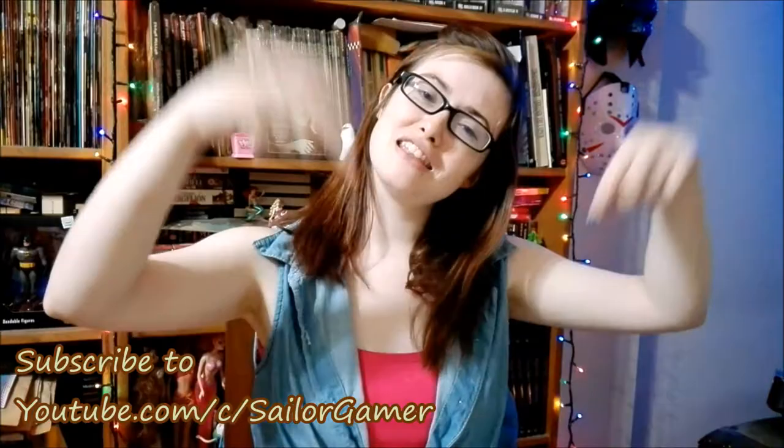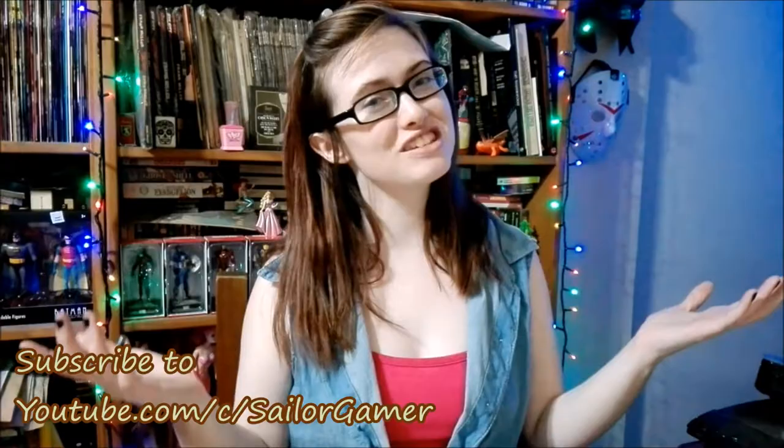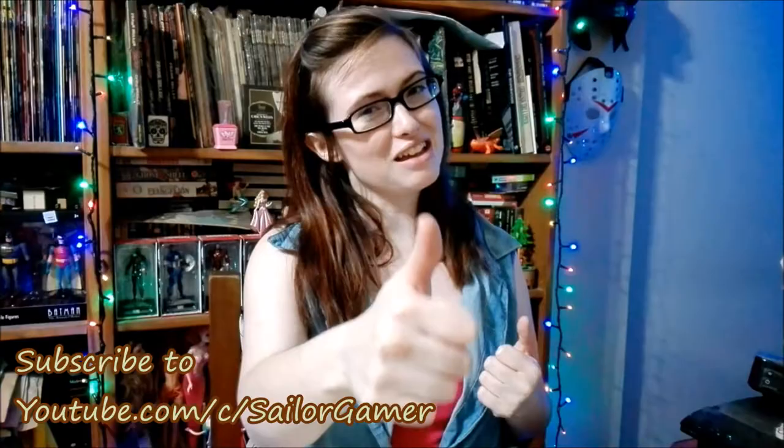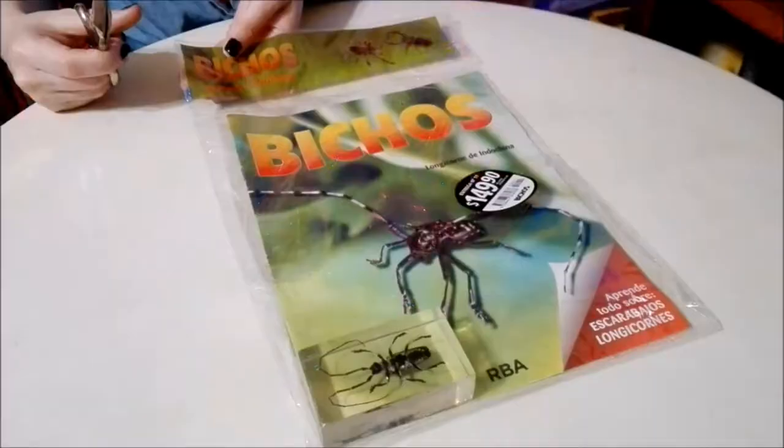Hello and welcome back guys! Today we're going to be unboxing the next in the features collection — this is a crazy type of deal with a very giant antenna. Before we get into this, make sure to hit that beautiful red subscribe button down below, and hit that bell so YouTube will let you know whenever I post something new or start a new live stream. If you like this collection and this unboxing, make sure to leave a like down below. Let's get into this!